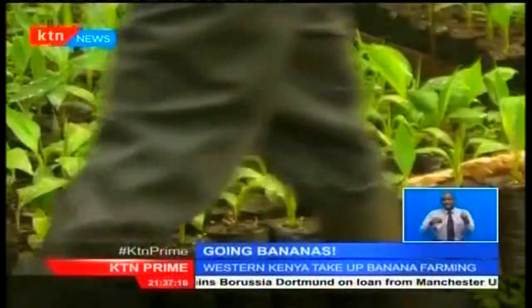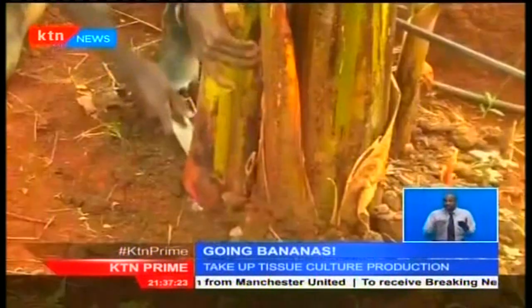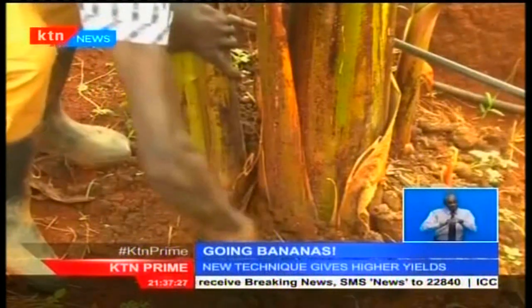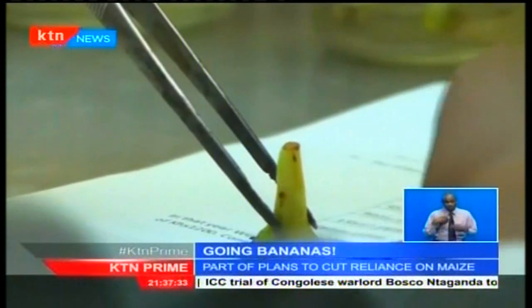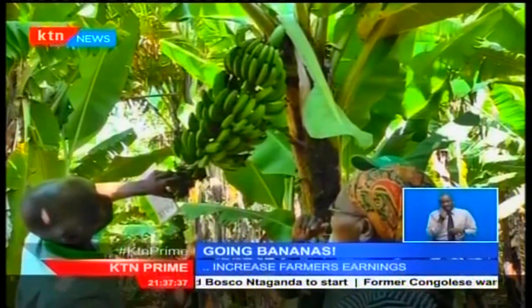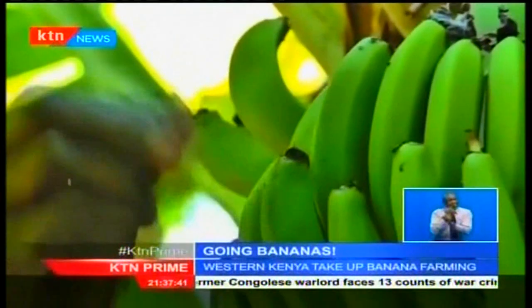Scientists from the Jomo Kenyatta University of Agriculture and Technology are providing farmers with improved banana varieties which mature faster than conventional ones. While the government is urging everybody to take up improved seeds and use better crop management techniques to maximize their yields, farmers are also being encouraged to diversify further and grow fruits for export so as to increase incomes.